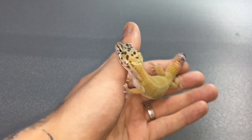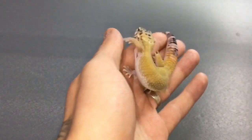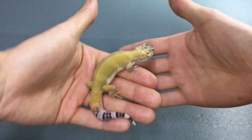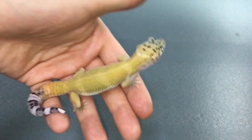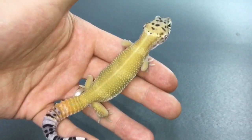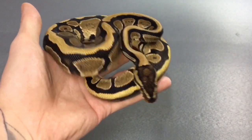Cute little guy, he's got some little attitude on him. He's in shed just now so he's not showing his true colors. I think it's a male.